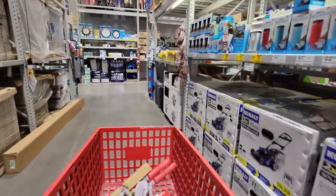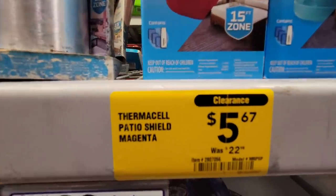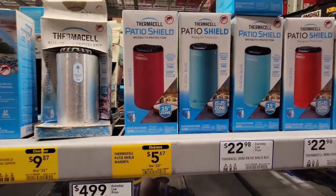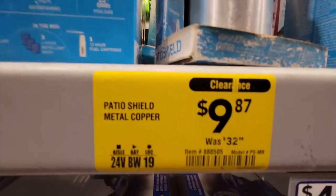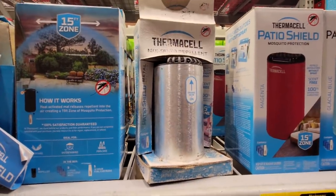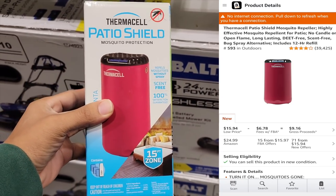Right down the same aisle I came across these Thermacell bug repellents — down from $22 to $5. On Amazon there's a bunch of resellers who have dropped the price, so what I'll do is buy them and wait a month or two, then send them in when the price goes back up. This was an easy no-brainer buy for me.